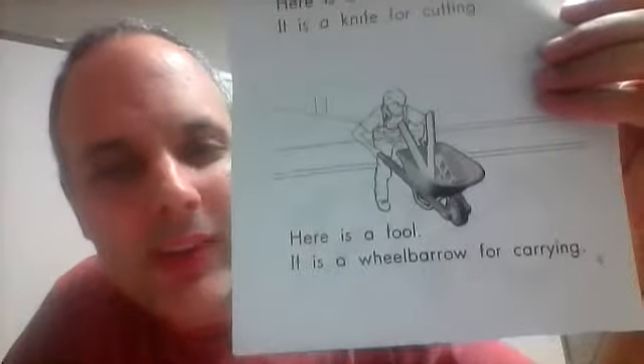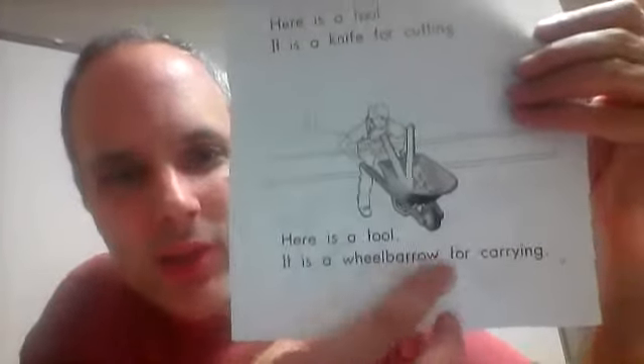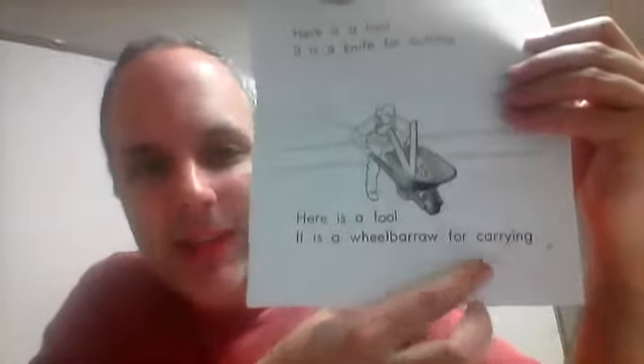Here is a tool. It is a wheelbarrow for carrying. So make sure — car-ree-ing — carrying.